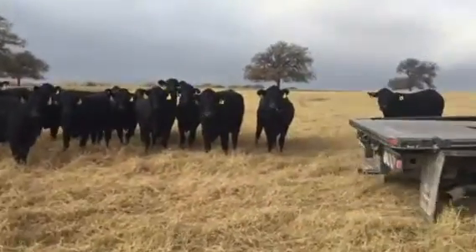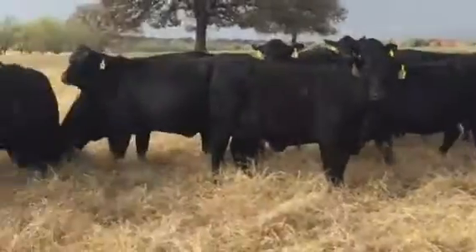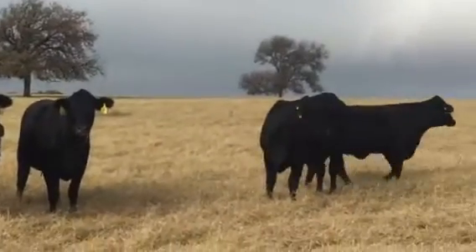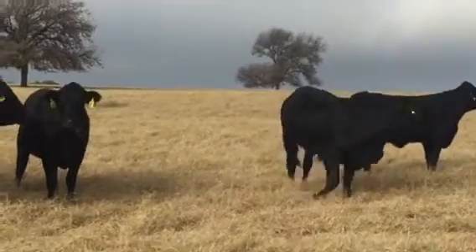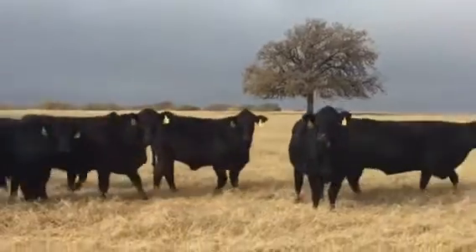A nice group of Brangus heifers, crossed to Evans Angus bulls. There's 40s on my head in this group. They'll all definitely have ear and navel.